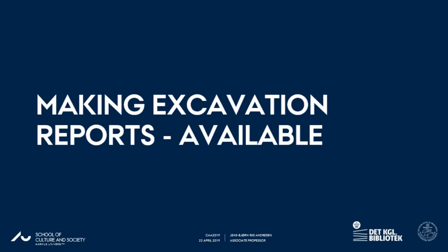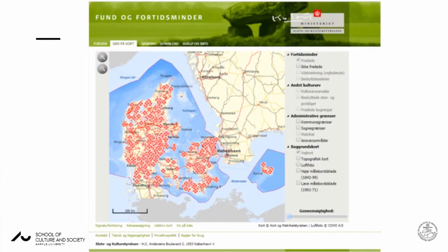I will go to a certain type of documents we call excavation reports. Excavation reports are produced in lots, and I will give you some numbers in a few minutes. But first, an introduction to the Danish SMR — Sites and Monuments Records — because that SMR has quite a history.